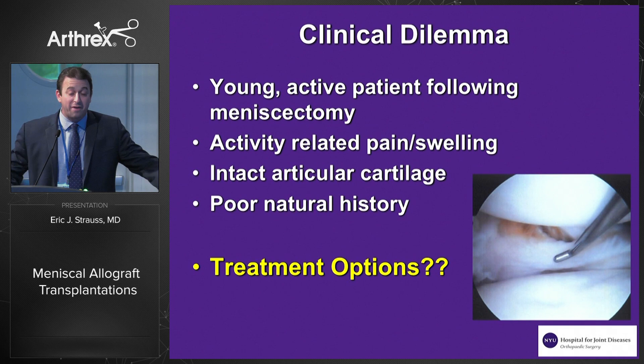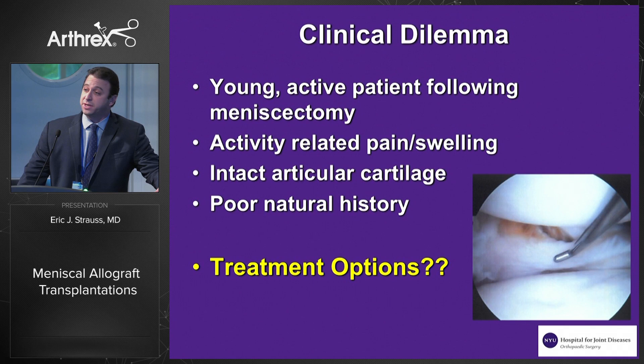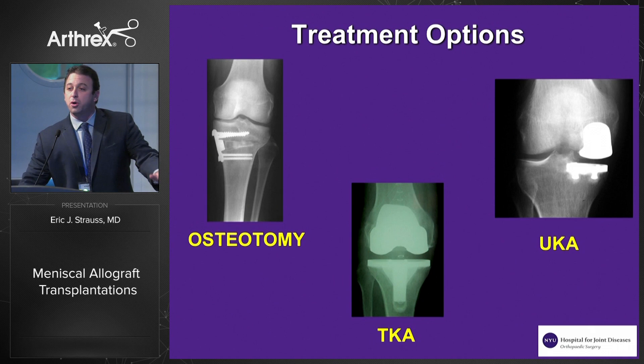So we're often faced with a clinical dilemma. We have a young, active patient who comes in with activity-related pain and swelling following a significant meniscectomy. We know from their index procedure arthroscopic photos that the articular cartilage in the affected compartment is intact. We also know that there's a poor natural history in the meniscectomized knee. So it leads us to ask, what are our treatment options?